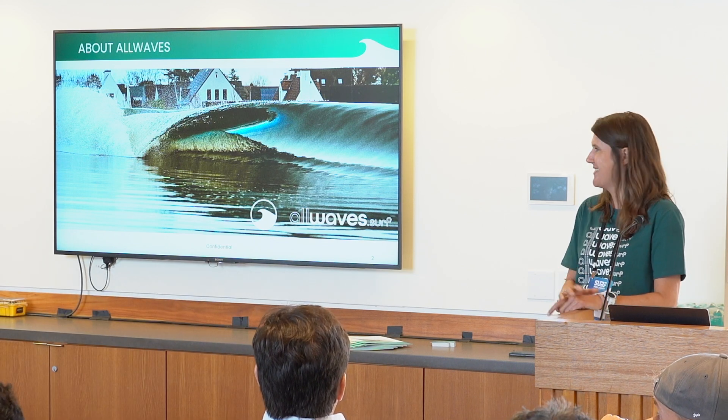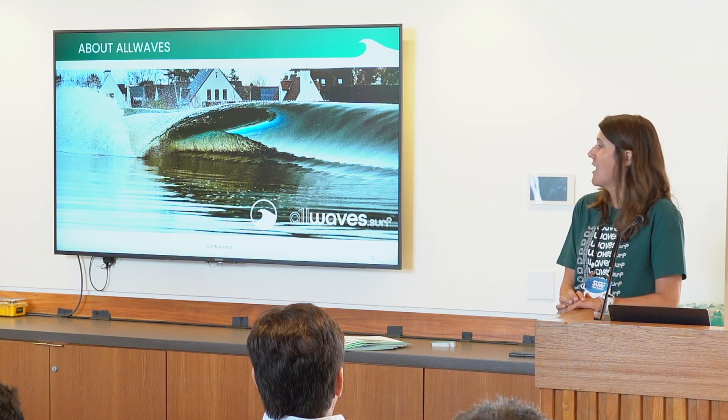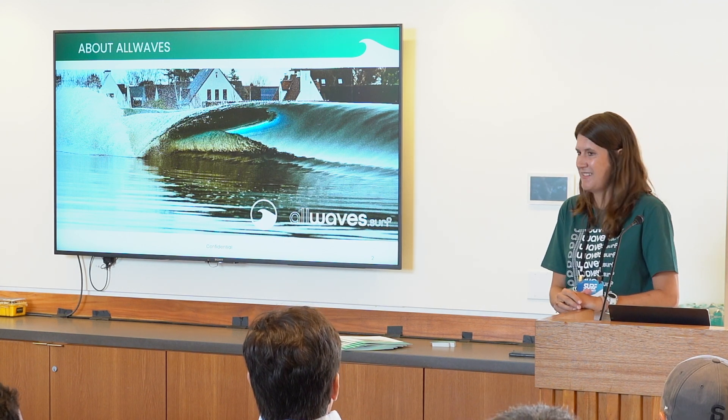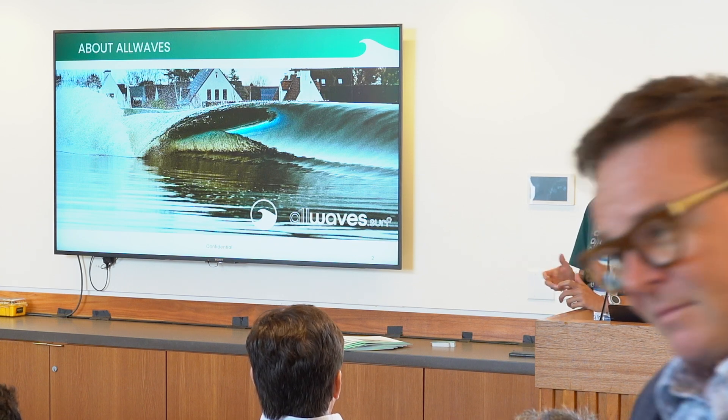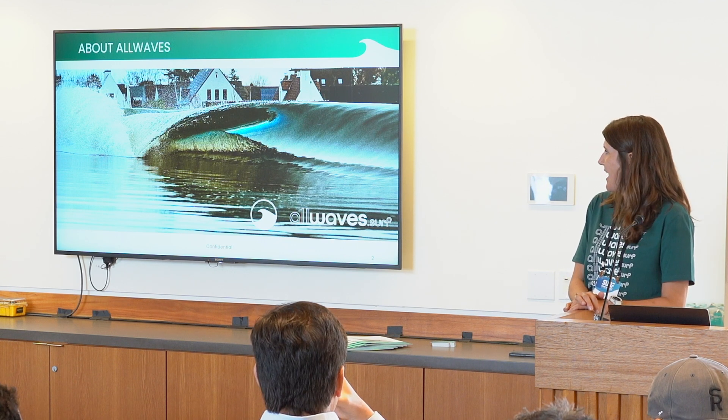Our two founders are cousins, and they have a company together on tidal energy. But one of the two is a passionate surfer, and he always wanted to do the opposite — instead of harnessing the energy from the waves, putting the energy in and getting waves produced. In Belgium there's not a lot of waves, so you need to be creative, and scarcity breeds creativity. So now after Belgian waffles, beers, and chocolates, we also export Belgian waves.